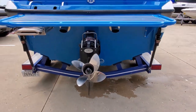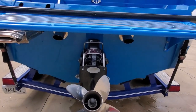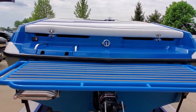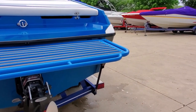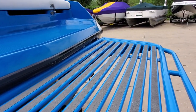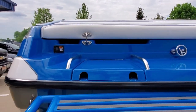Moving on to the back — it has a Bravo One drive with a drive shower and a four-blade stainless steel prop. Through-hull exhaust with stainless tips. Got a stainless steel ski tow and a color-matched swim platform that's in excellent condition, along with a drop-down swim ladder and a power trim switch at the transom.